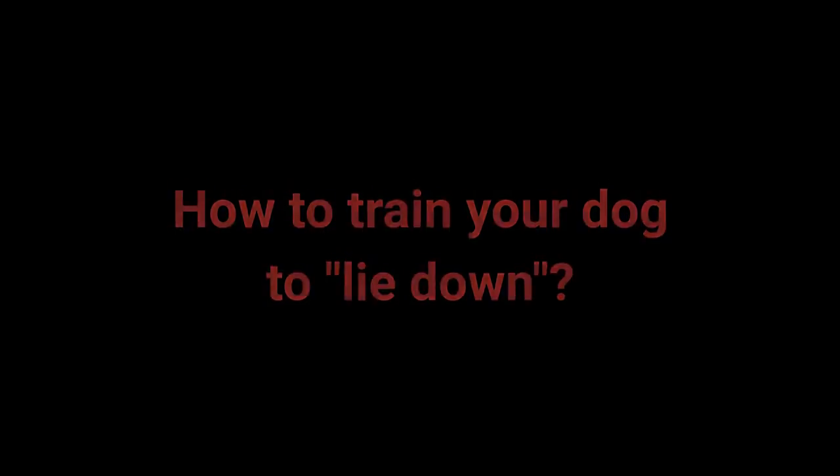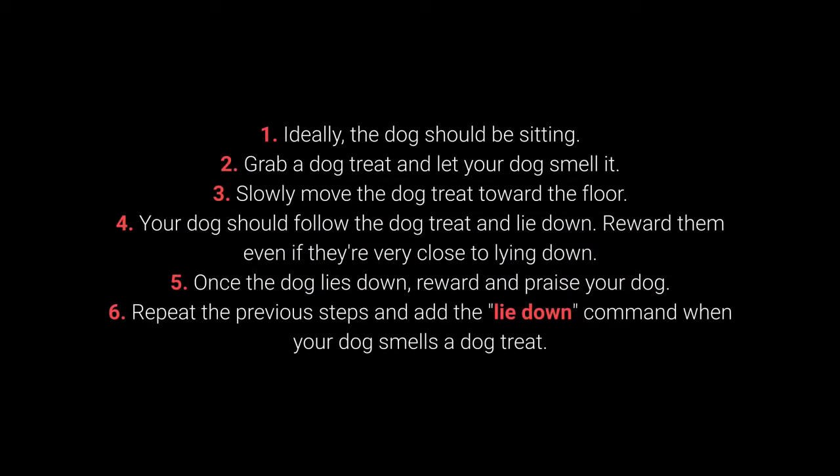How to train your dog to lie down? 1. Ideally, your dog should be sitting. 2. Grab a dog treat and let your dog smell it. 3. Slowly move the dog treat toward the floor. 4. Your dog should follow the dog treat and lie down. Reward them even if they are very close to lying down.